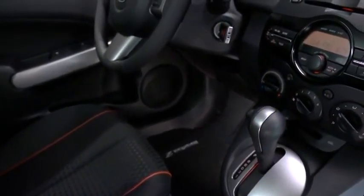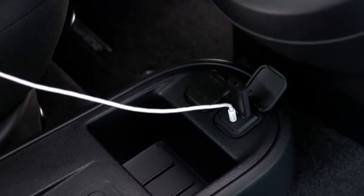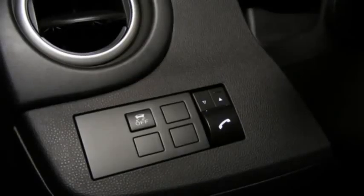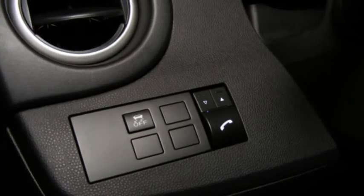Mazda 2 Touring's six-speaker audio system is equipped with a USB port and an auxiliary audio input jack, so you can play your favorite music straight from your mobile device, or stream your tunes wirelessly with an available dealer-installed Bluetooth hands-free system.